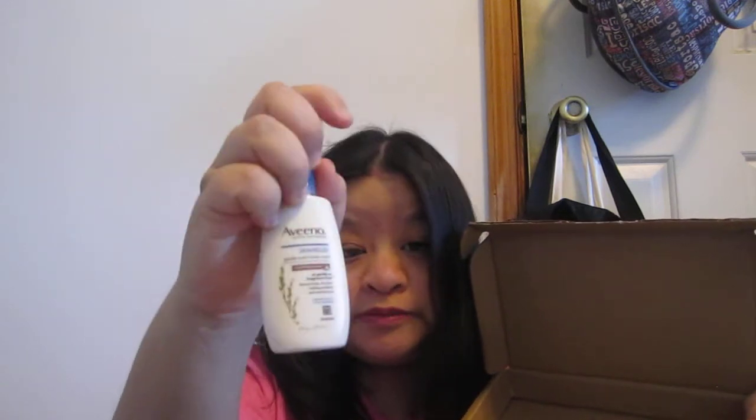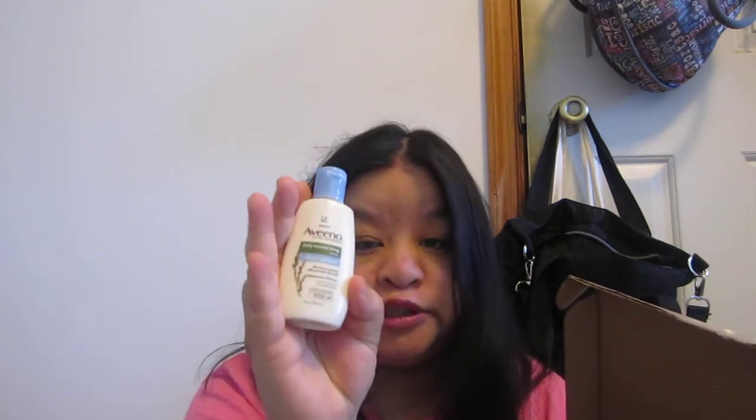Then I got these from Healthy Essentials — I joined their community and they sent me a box. I got Aveeno Active Naturals Skin Relief Gentle Skin Body Wash and Daily Moisturizing Lotion. I'll leave the link in the info box below.